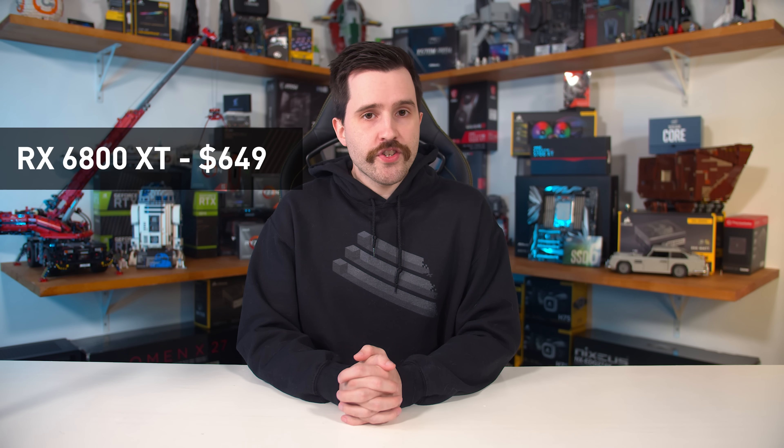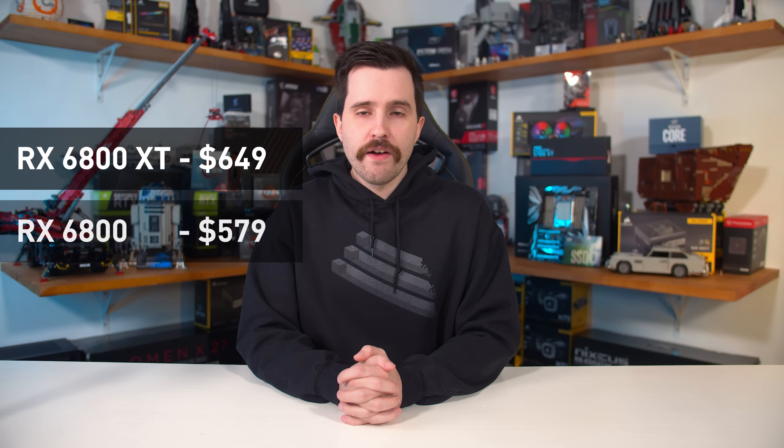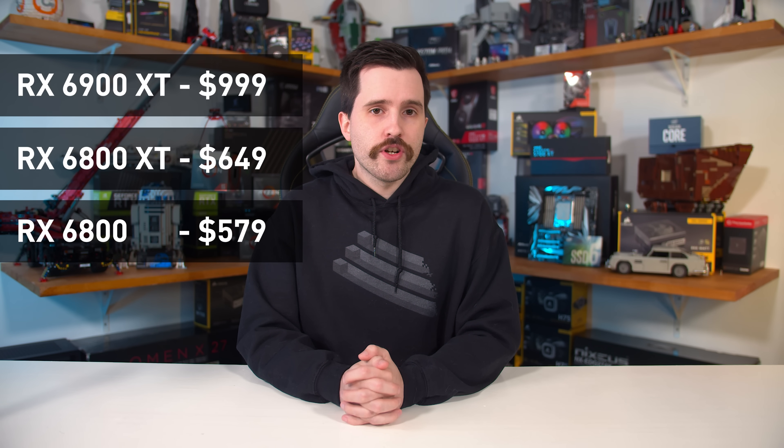As for pricing — I only received this information at the last minute — the RX 6800 XT will be priced at $649 and available on November 18th. On the same day, you'll be able to get the RX 6800 for $579. The RX 6900 XT will launch on December 8th for $1,000. AMD said they are well aware of the high demand for GPUs and are hoping to satisfy customers on launch day. The RX 6800 XT looks to be decently priced for what AMD are claiming to offer.